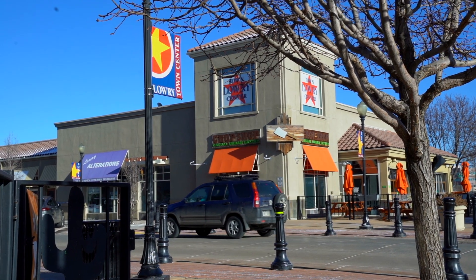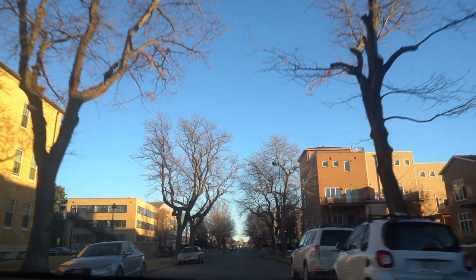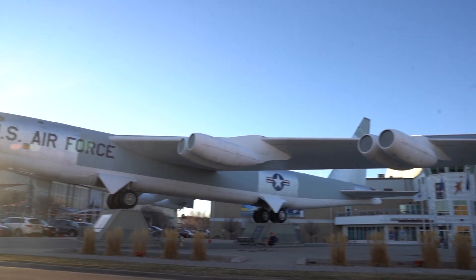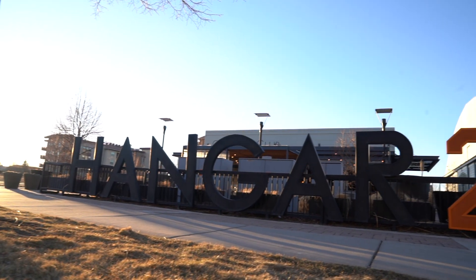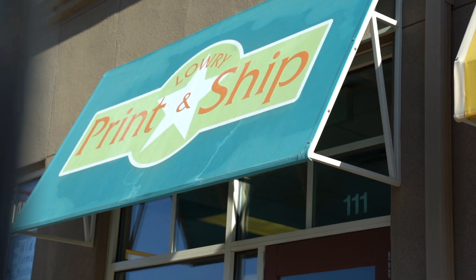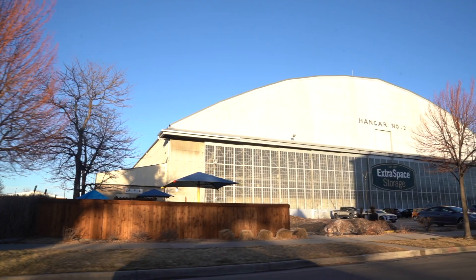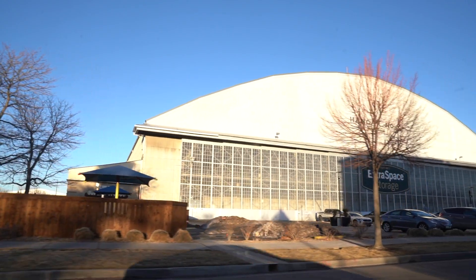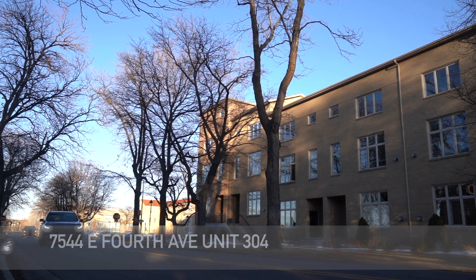It is steps away from Lowry Town Center, located just steps from the historic former Air Force Base. This outdoor mall offers a mix of restaurants, retail stores, shops, small businesses, and much more. It is the true heart of the Lowry subdivision, a rapidly growing East Denver neighborhood.